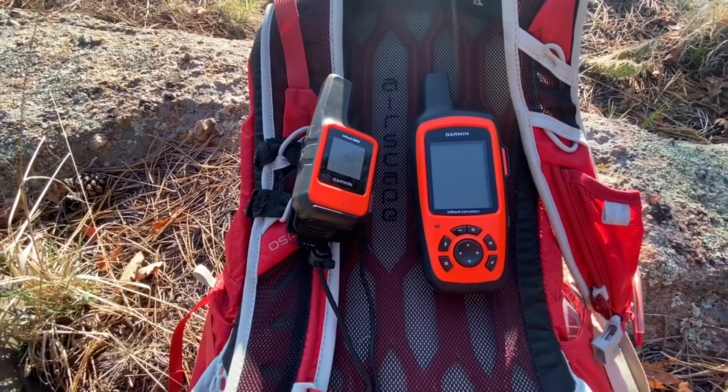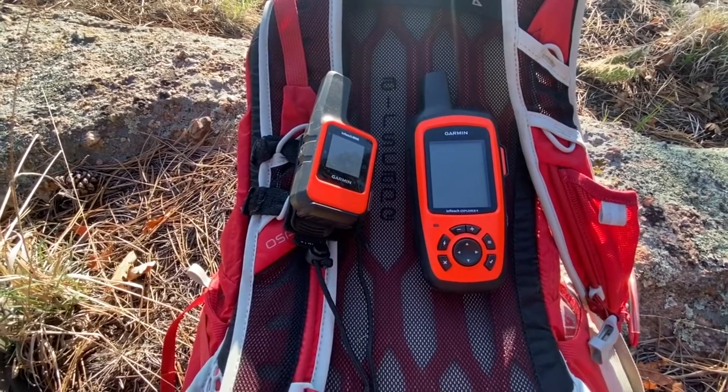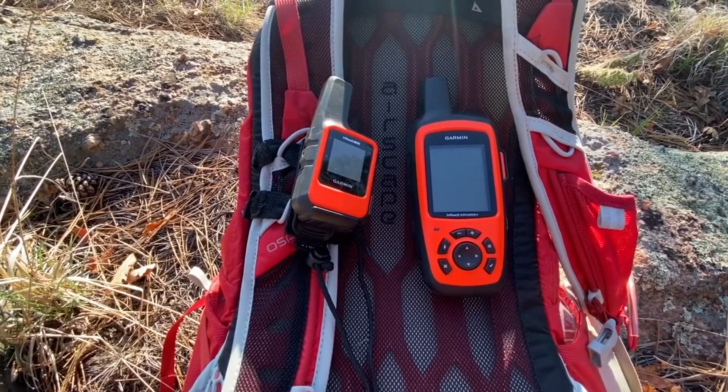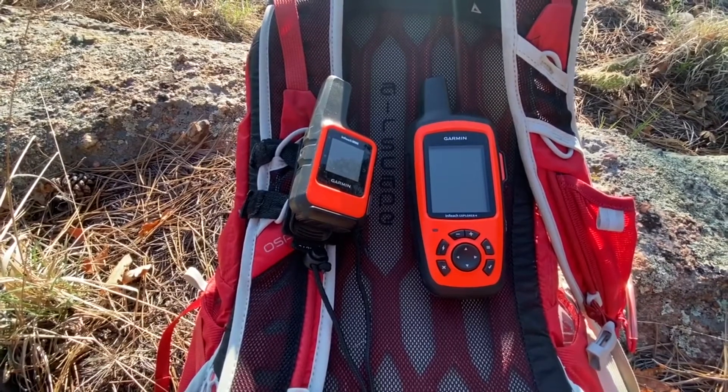The Explorer Plus has all the abilities as a standalone device. It's a little harder to text message because you have to arrow around and pick letters or numbers. But if you have it synced to your cell phone, you can type a message quickly just like you would normally on a phone.